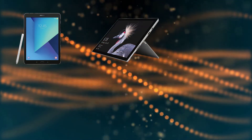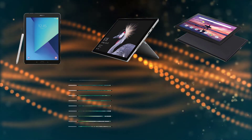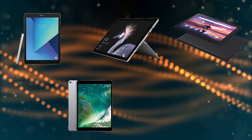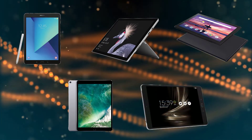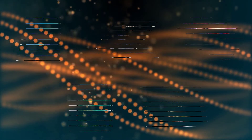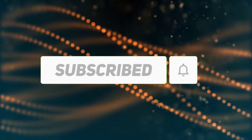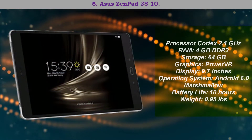Welcome to our best gaming tablets review. We analyzed consumer reviews to find the top-rated best gaming tablets. We are going to review the top five best gaming tablets on the market. Subscribe to our channel for more info and real-time deals on your favorite products.